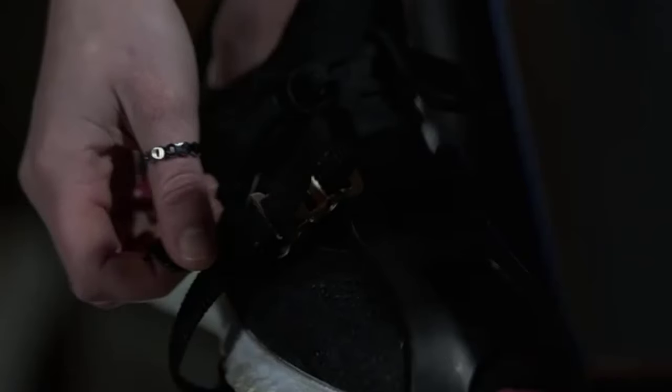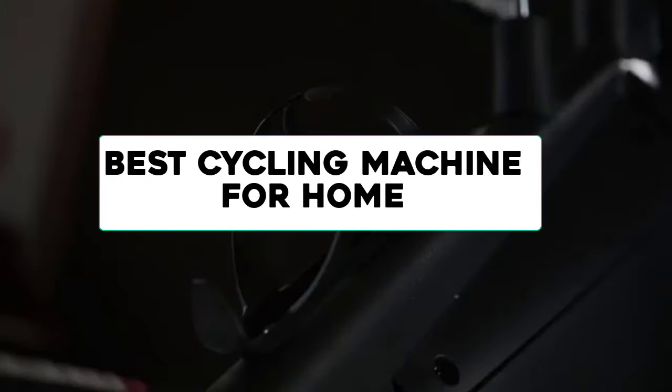In this video, we are going to review the best cycling machines for home available in the current market. After reviewing many users, we built this best list for you. So let's get started.